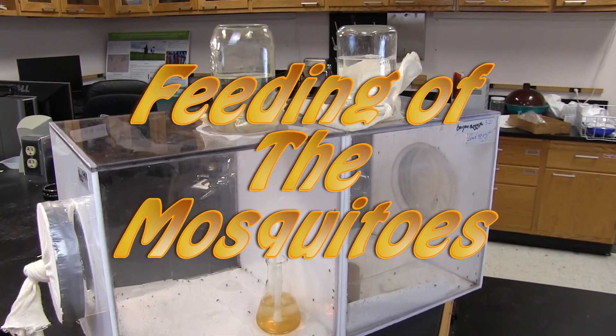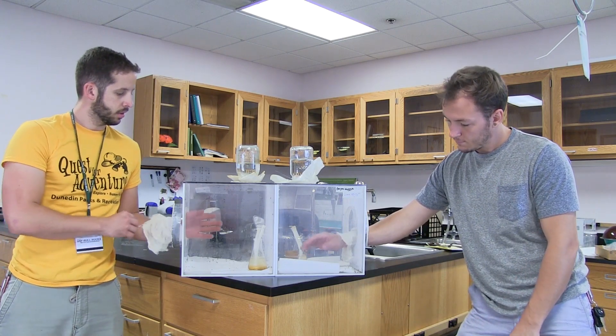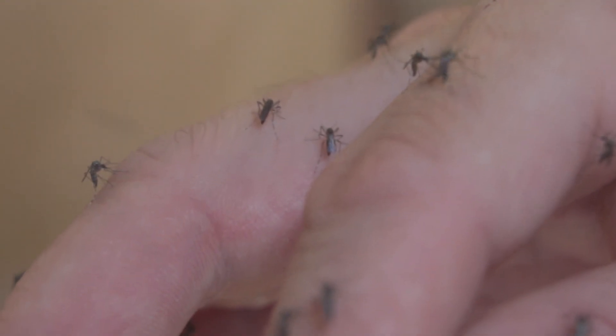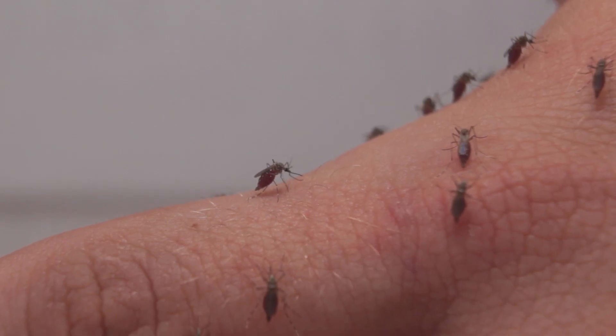Research takes hard work, sweat, and sometimes blood. In this breeding cage, hundreds of mosquitoes eagerly await their next meal. These mosquitoes belong to a species known as Aedes aegypti, which transmits diseases such as yellow fever, dengue, and chikungunya.